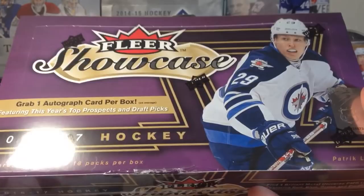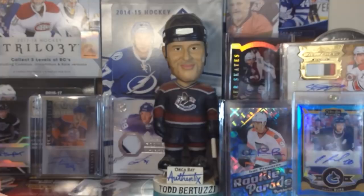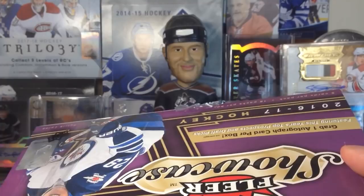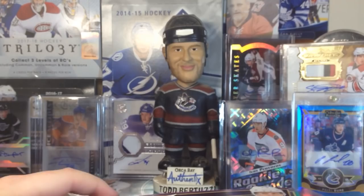Hey guys, Zero 11 here, and today we have box number eight of the case of Fleer Showcase 2016-2017 hockey. So yeah, definitely still unfinished business with this product. I'm still hoping that the case hit is yet to be pulled and something that we pulled prior is not the case hit, because it would be pretty underwhelming. So I'm still hoping for big things, but I'm probably gonna get disappointed — but we'll see.